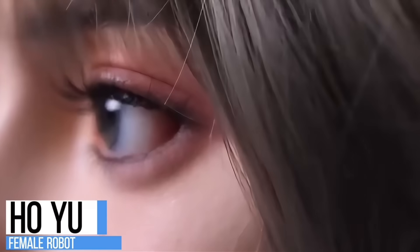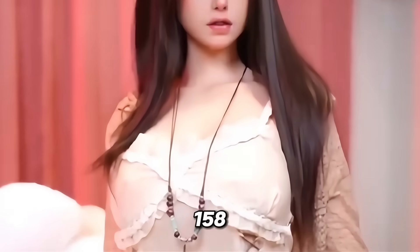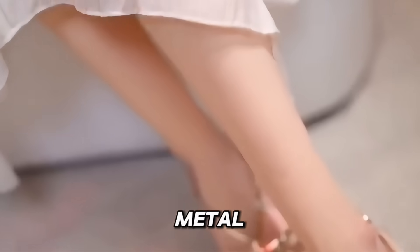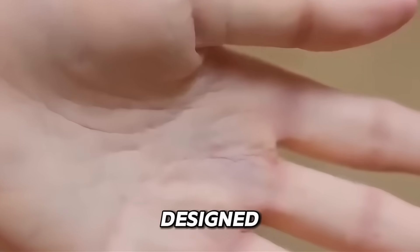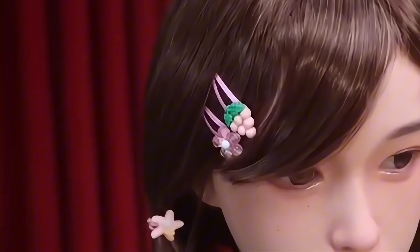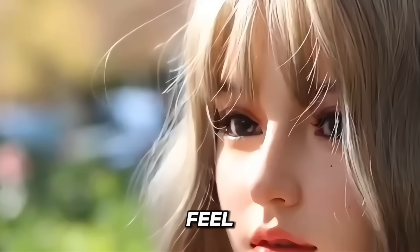Hou Yu, a hyper-realistic female robot created in China, stands at 158 centimeters and weighs 33 kilograms. Her silicone skin feels incredibly soft, while an inner metal skeleton allows her to move smoothly and hold various body positions. Her face is designed with detailed eyebrows, eyelashes, and skin textures, making her almost impossible to distinguish from a real person. Buyers can choose a voice module that lets her speak on many topics, making her a potential conversational partner. Priced around $2,800, Hou Yu offers a realistic look and feel at a competitive cost.